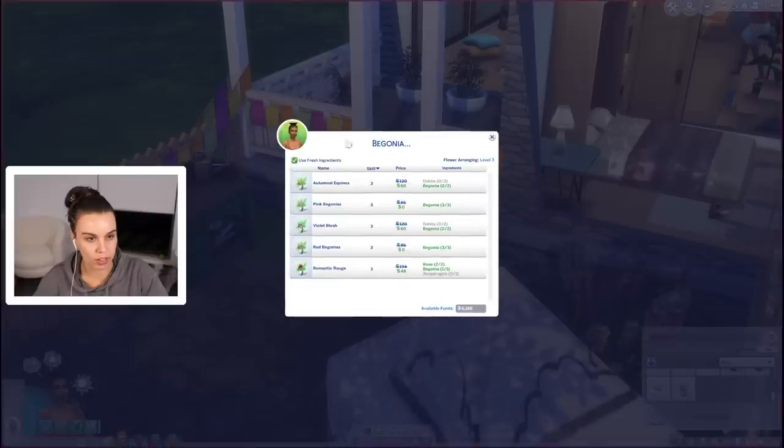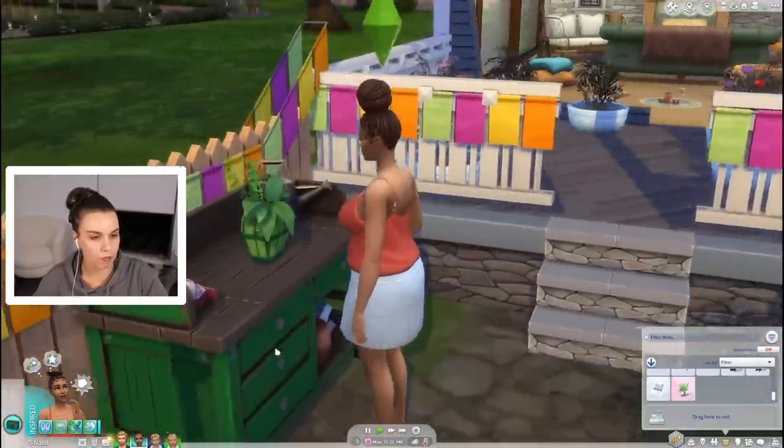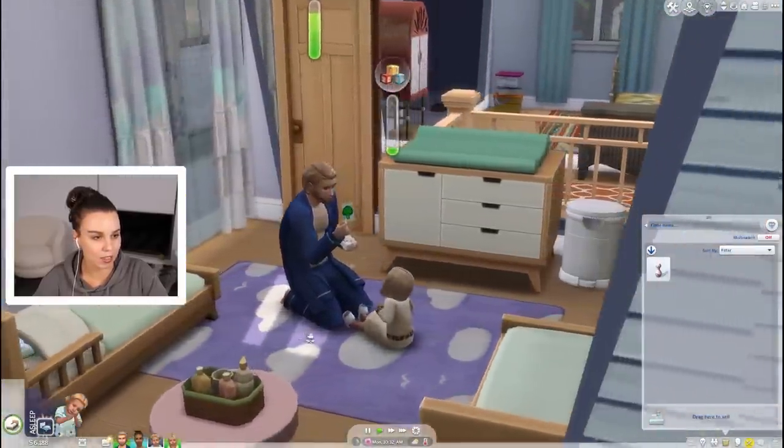Okay let's make a begonia arrangement - pink begonias. That'll help get our floristry skill up and then we'll be able to sell it. Apparently you can make a lot of money from floristry. I haven't really experimented with it before.